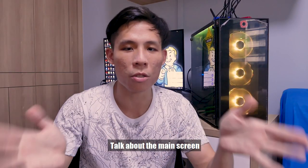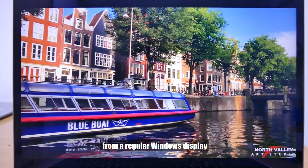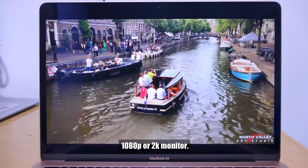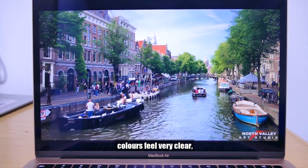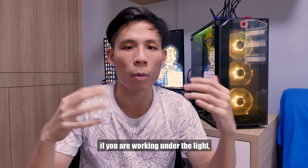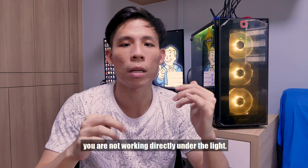Talking about the Retina display — wow, it just feels amazing coming from a regular Windows display, which is typically maybe 1080p or 2K. This is a Retina screen, so everything just feels very bright, colors feel very clear, very nice, very crisp. Although sometimes, since it is a Retina display, if you're working under a light there will be a lot of reflection, so just make sure you're not working directly under a light.